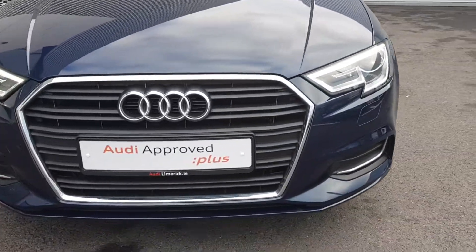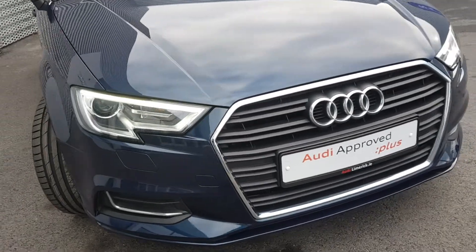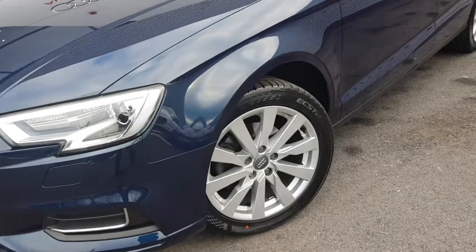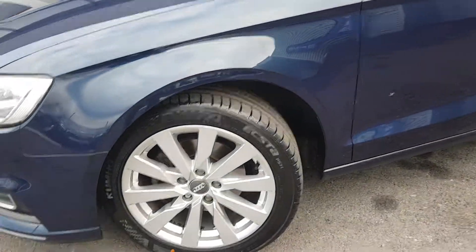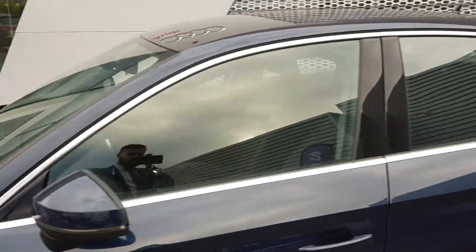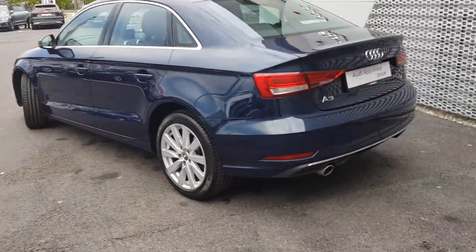At the front we have our signature single frame chrome Audi grille. The car is equipped with Xenon headlights, nice LED daytime running lights, front headlight washer system, SE style front bumpers, SE design multi-spoke 17-inch alloy wheels, and there's nice chrome detailing around the windows, adding a nice contrast to the Cosmos Blue metallic in which this vehicle is finished.